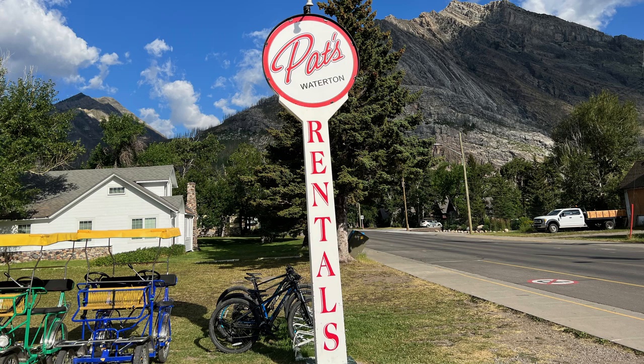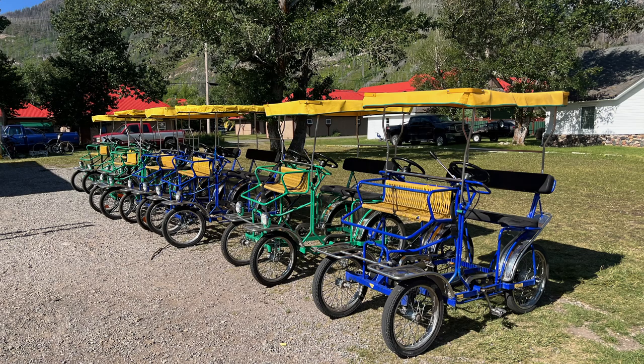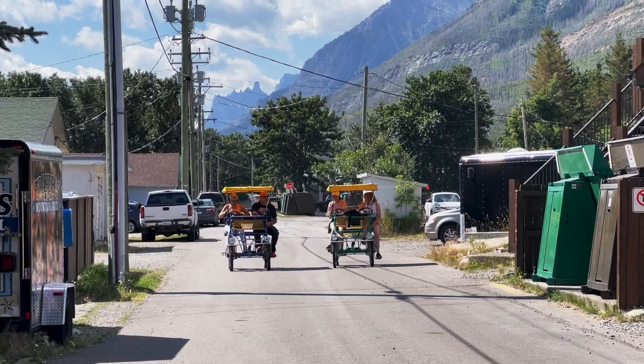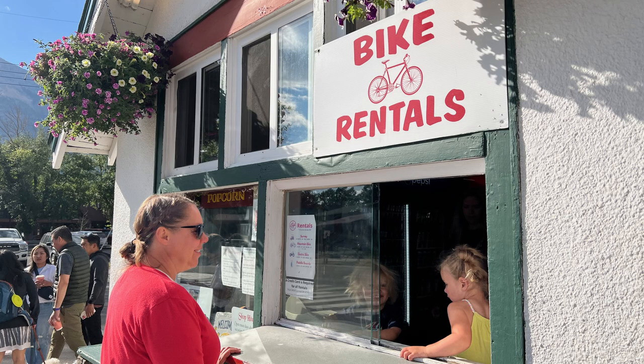Next up is a little recreation. Right here is Pat's, where they rent all sorts of fun things — bikes and surreys. Surreys put two bikes together and look like a little Flintstone car. My caution about surreys is they're actually pretty difficult to pedal — they're really heavy, and not meant for very tall people. They also have regular bikes and e-bikes, and there are beautiful trails around here, though e-bikes aren't allowed on the designated trails but can be ridden on the road. They also rent paddleboards and kayaks right across the street from the marina.